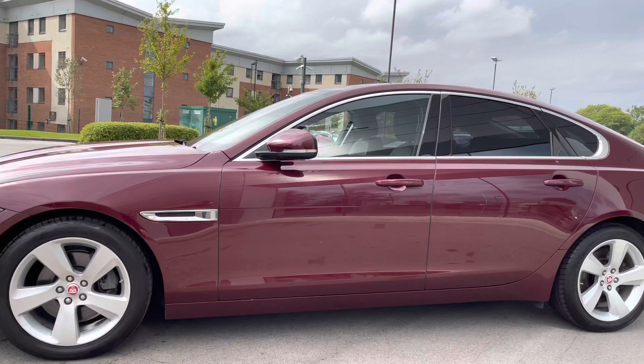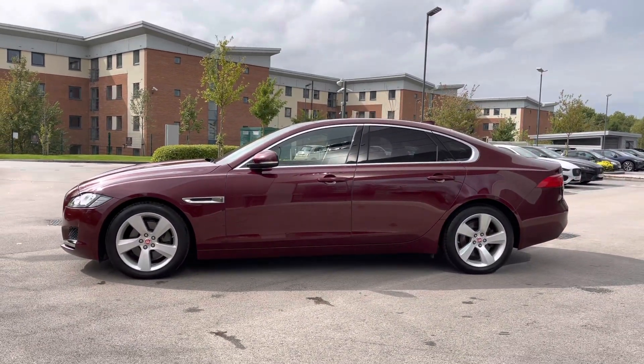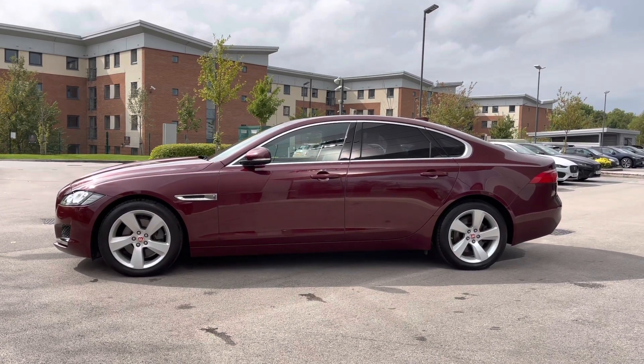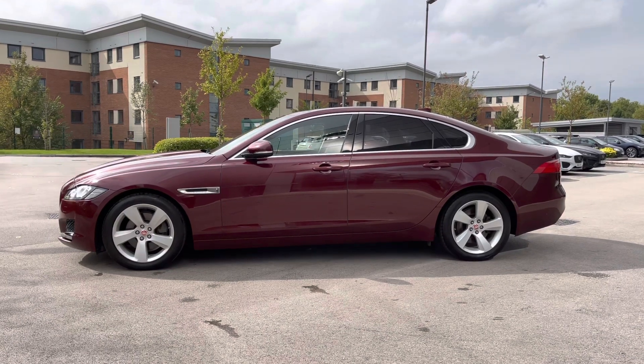This vehicle is also equipped with body-coloured electrically adjustable door mirrors, which feature integrated indicators. And this vehicle is also fitted with the chrome window surround, which ties in nicely with the rear privacy glass, which is also ideal for backseat passengers.